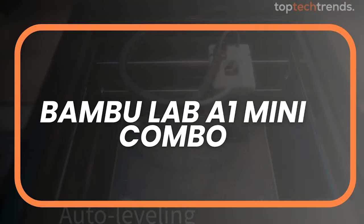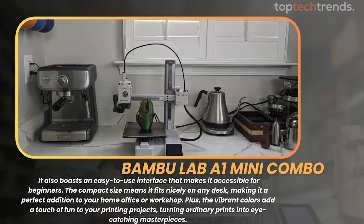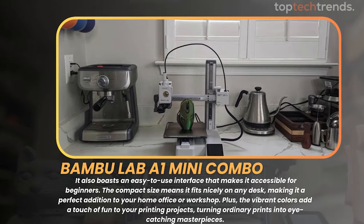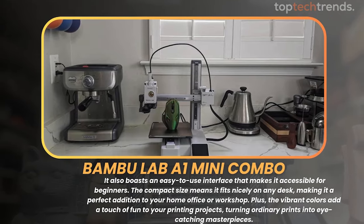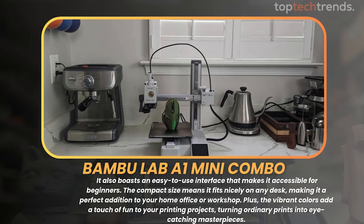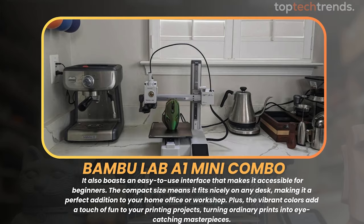The Bambu Lab A1 Mini Combo is not just about colors — it also boasts an easy-to-use interface that makes it accessible for beginners. The compact size means it fits nicely on any desk, making it a perfect addition to your home office or workshop. Plus, the vibrant colors add a touch of fun to your printing projects, turning ordinary prints into eye-catching masterpieces.